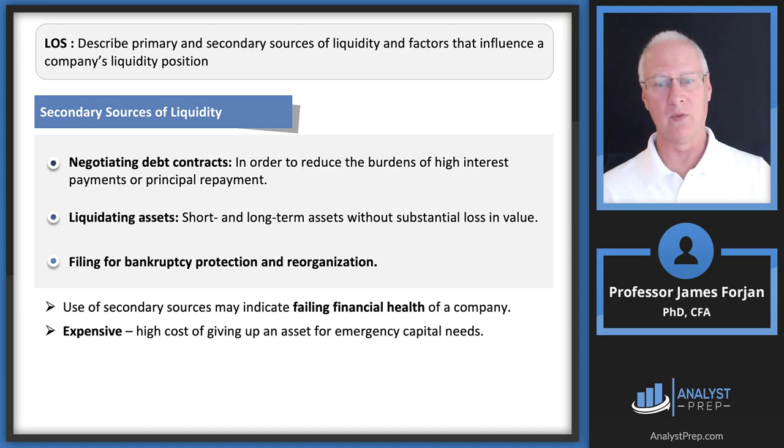The 'without substantial loss in value' qualification is critical on the exam. If a product line worth $100 billion sells for $97 billion that may not be substantial, but $80 billion likely is. Bankruptcy protection and reorganization are also secondary sources but are expensive and signal failing financial health — you're not celebrating in Jim's chocolate factory when selling off conveyor belts.